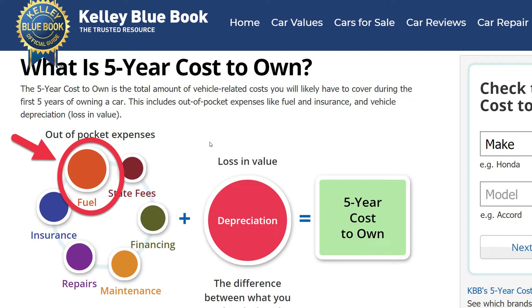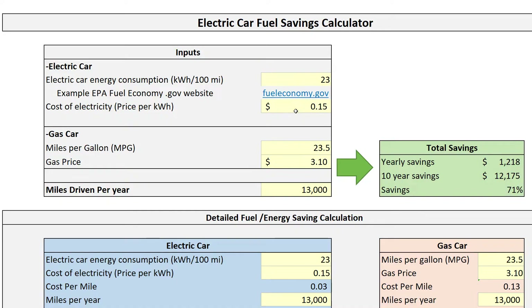Fuel cost is one of the biggest advantages of buying an electric car to offset the initial purchase price. So I built a fuel saving comparison model between an electric car and a gas car, and I'll share it with you in this video. The download link will be in the description so you can download the model and calculate your own potential savings. If you were to drive an electric car today with today's fuel price, I'll explain how to use it in this video.